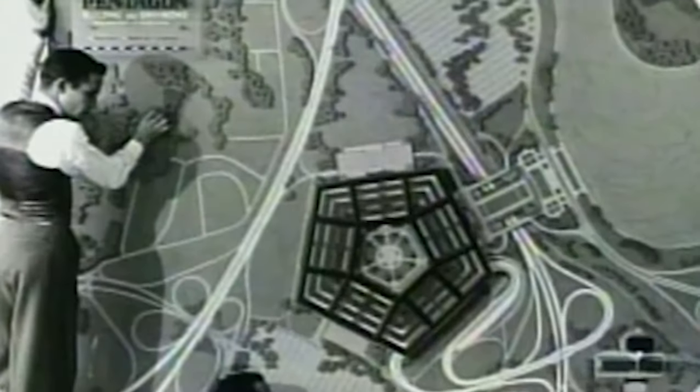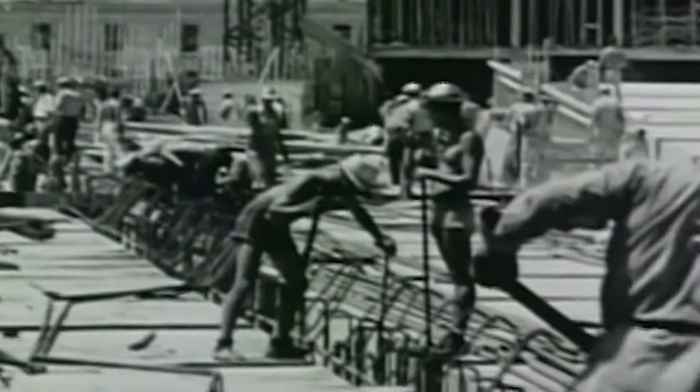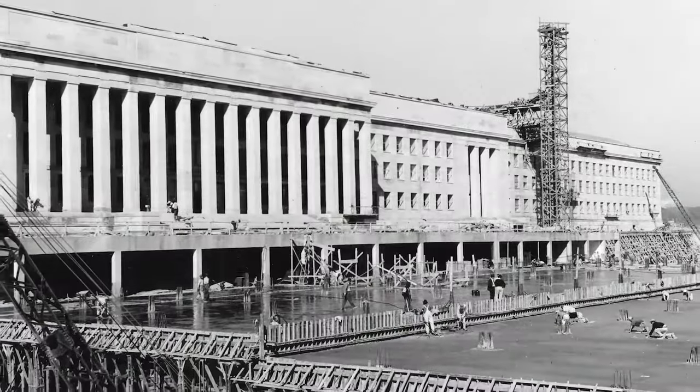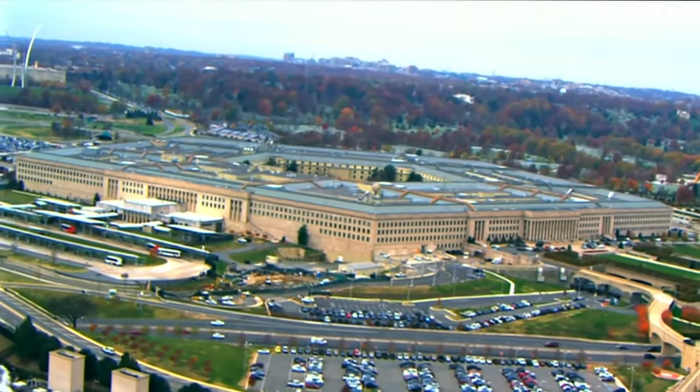To save costs on redesign, they merely modified the five-sided building plans that were already created. And after a short 16 months of construction, on January 15, 1943, the megastructure was complete, making plenty of space for all the branches of the ever-growing Department of Defense.